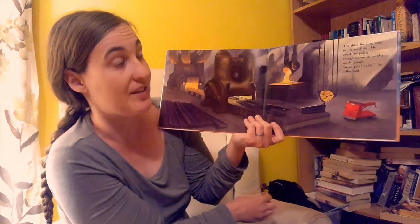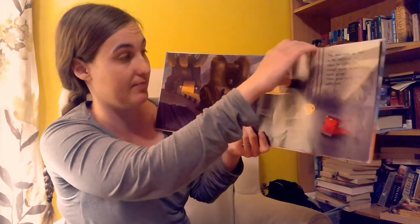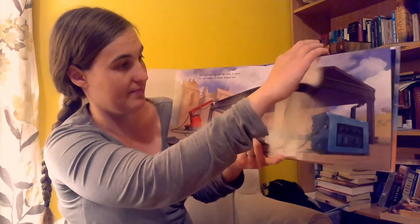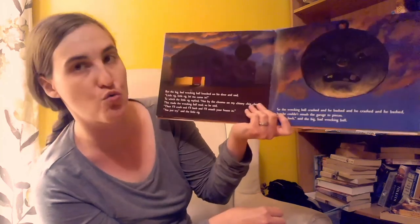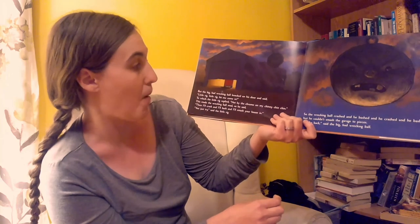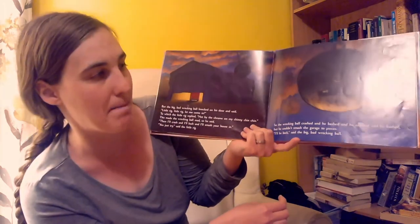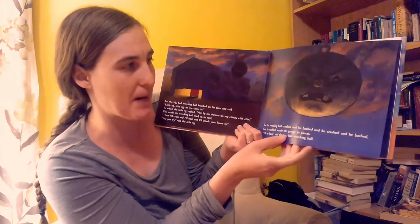The third little rig went to the steel mill and asked the pulley for enough beams to build a sturdy garage. "Make good welds," said the pulley. The third little rig used his crane to place the steel beams, and a welder helped him. But the big bad wrecking ball came and knocked on his door and said, "Little rig, little rig, let me come in!" To which the little rig replied, "Not by the chrome of my chinny chin chin!" This made the wrecking ball mad, so he said, "Then I'll crash and I'll bash and I'll smash your house in!" "You just try," said the little rig. So the wrecking ball crashed and bashed and crashed and bashed — but he couldn't smash the garage to pieces. "I'll be back," said the big bad wrecking ball.